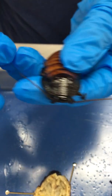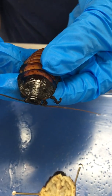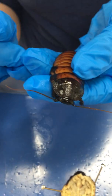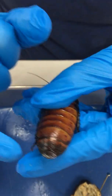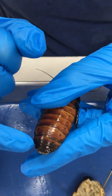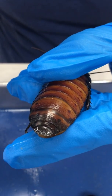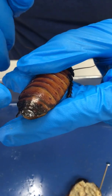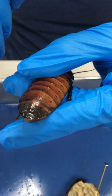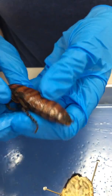They don't have the best vision, but they're relying on their antennae to sense the world around them — to basically see, smell, taste, and touch. The other sensory organ that's pretty cool are these cerci, these two little spikes on the back that help detect any movement in the air around the cockroach. So if a predator is disturbing the air by running up behind them, those little sensory organs will detect that and send a signal to the cockroach brain to run.